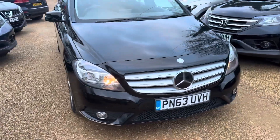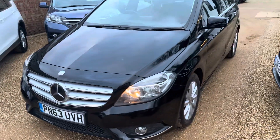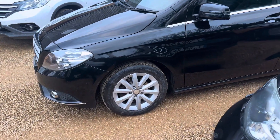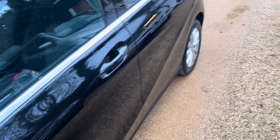Hi there, Shane from Heritage Car Sales, just to give you a walk around this Mercedes B Class. This is a 1.5 diesel model with low road tax — so £20 a year to tax this car. The purpose of these videos is just to show you around the car and to show you that it is as clean and tidy as the photographs might suggest.